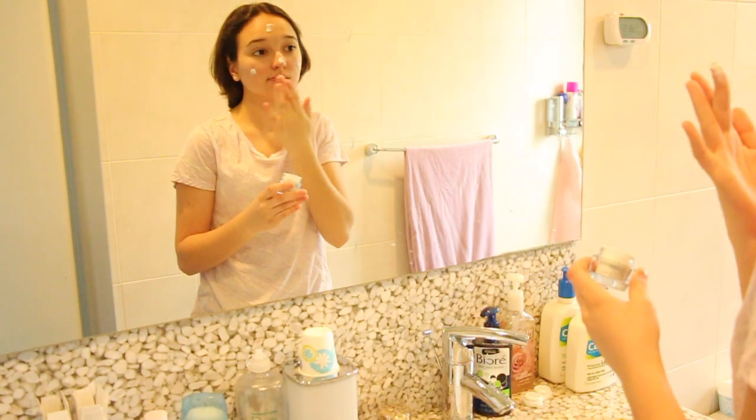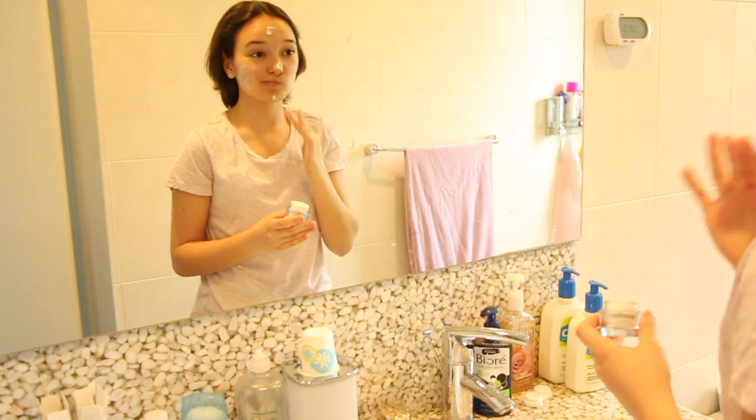I found these Estée Lauder skin creams. One is called Daywear and one is called Resilience Lift Night. I use the Daywear in the morning and midday, and then I use the night one sometimes — though I tend to use the night one a lot more. The Daywear also has SPF, which is really good for summer days. In addition to wearing regular sunscreen of course — I'm not saying just use your facial moisturizer as sunscreen, that's not the best approach. I've just been using whatever I had around the house rather than going out to buy a specific moisturizer.